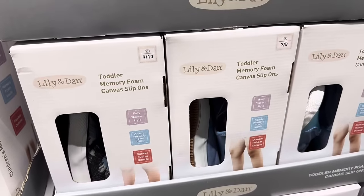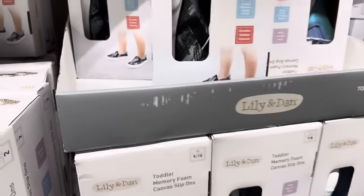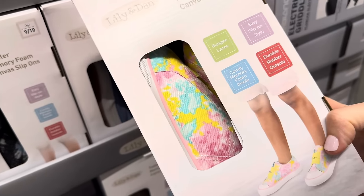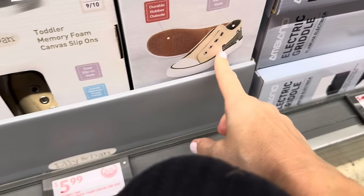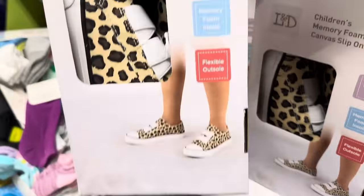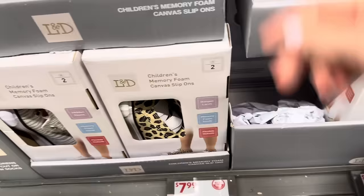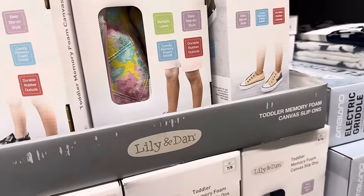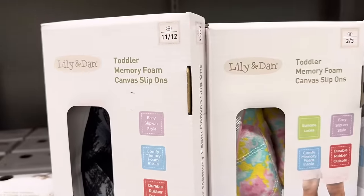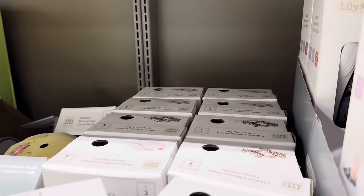Checking out the shoes — toddler memory foam from Lily and Dan. Easy slip-on style, comfy memory foam insole, durable rubber outsole. Designs include blue, mermaid shimmer blue, colors in pink, teal and yellow, and a crocodile. $5.99. They also have children's memory foam canvas slip-ons in leopard print, zebra style, flowers, and patchy looks — $7.99. Toddler sizes run 2 through about 11-12; children's from size 2 up to size 5.